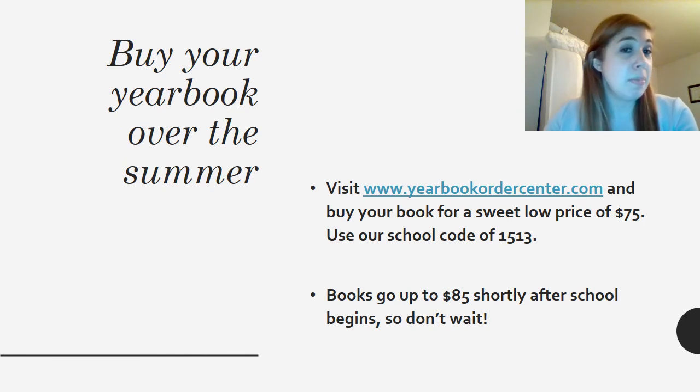Speaking of yearbooks, make sure you buy yours over the summer. Visit www.yearbookordercenter.com and enter our school code of 1513 to be connected to Durant's yearbook. You can buy your book for the low price of $75. Books go up to $85 shortly after the school year begins, so make sure you get yours as soon as possible. You'll also be able to add things to your order on this website, including a nameplate, a dust jacket, and you'll be able to order your senior ad for the end of our book.